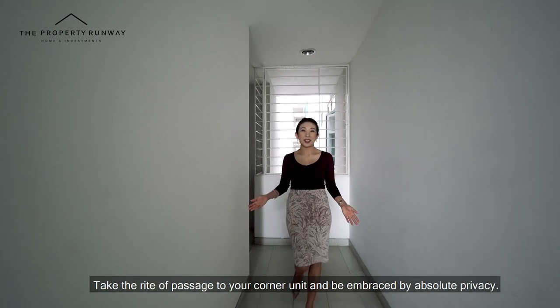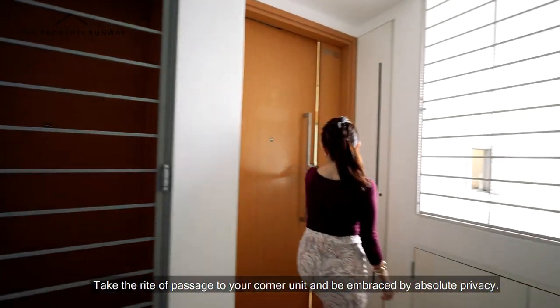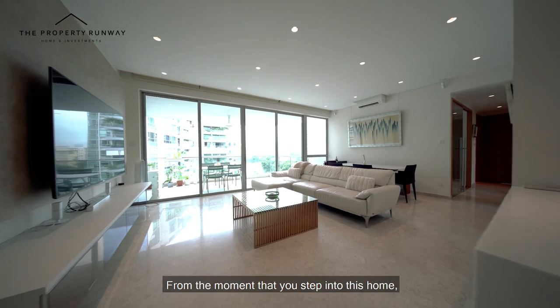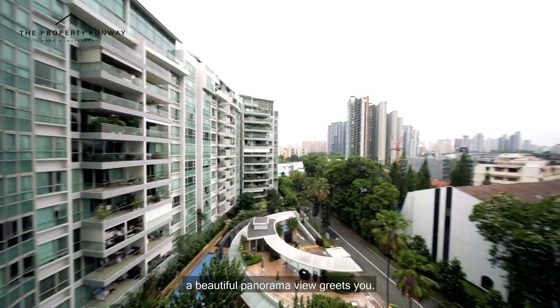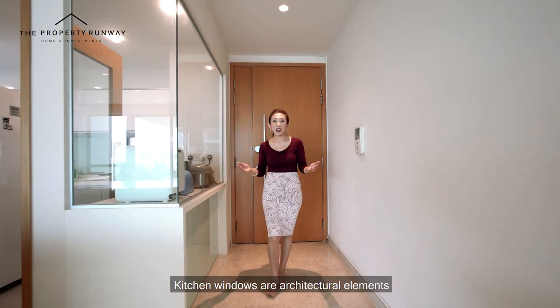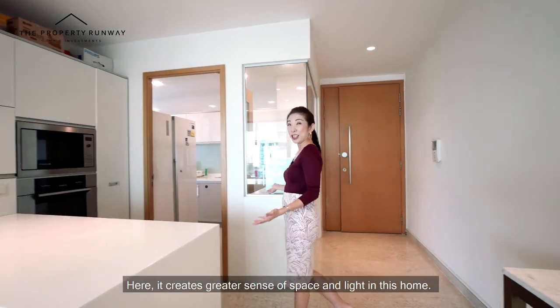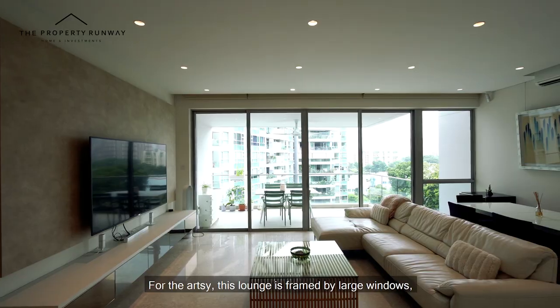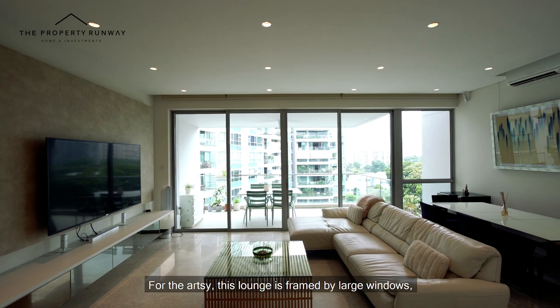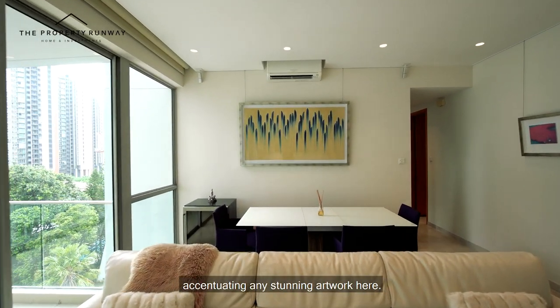Take the right of passage to your corner unit and be embraced by absolute privacy. From the moment that you step into this home, a beautiful panoramic view greets you. Kitchen windows are architectural elements that can really transform a place — here, it creates a greater sense of space and light. For the artsy, this lounge is framed by large windows, accentuating any stunning artwork here.